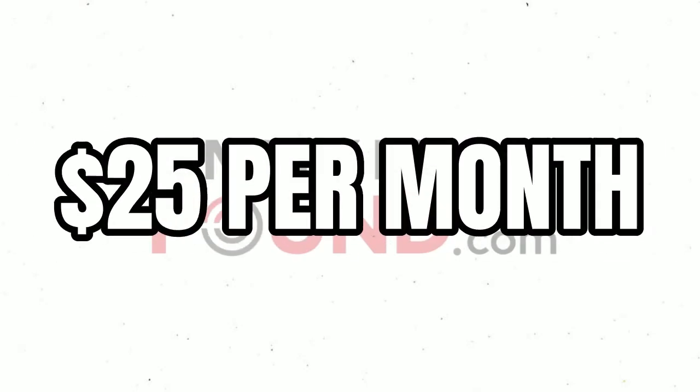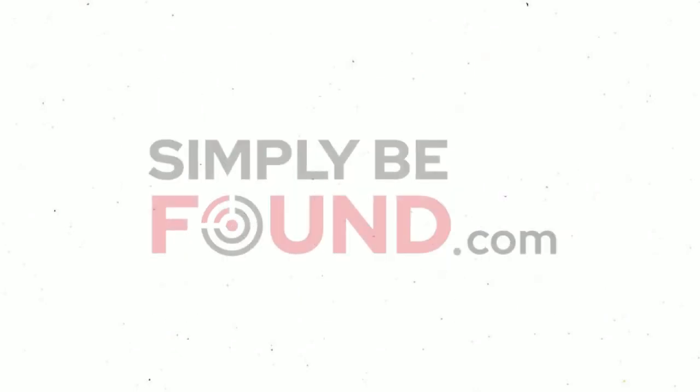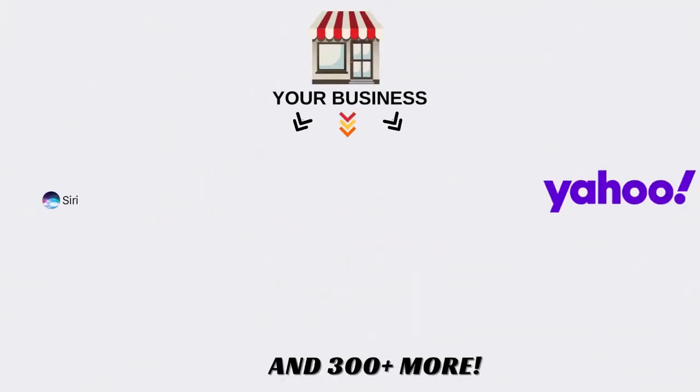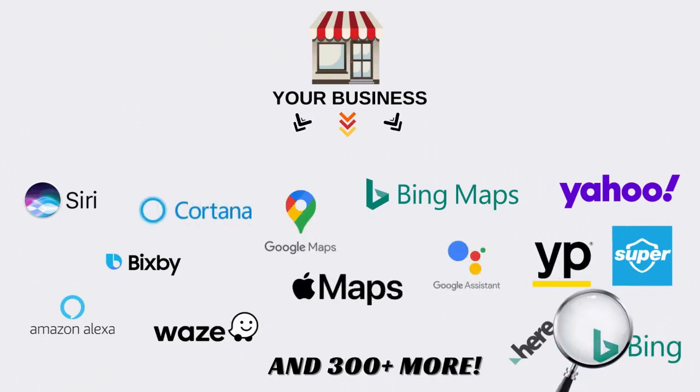Your next piece is the listings plan, which at the time of recording this video is $25 per month. You can upgrade or downgrade — you can do whatever you need to inside any of our plans; we want to earn your business every single month. That listings plan is going to go out to up to 300 different networks — actually right now it's up to 380, but we just call it up to 300.